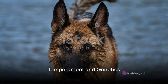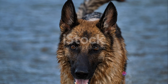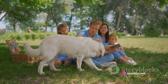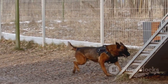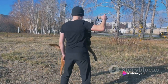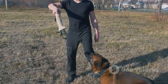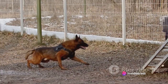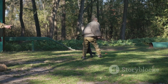Beyond their physical allure, GSD Blues are known for their unique temperament and fascinating genetic traits. These dogs carry a captivating blend of loyalty and intelligence. They form deep bonds with their families, often displaying protective behaviors that make them excellent guard dogs. Their intelligence is evident in their ability to learn quickly and adapt to various tasks, making them highly trainable. They thrive on mental stimulation, whether it's learning new tricks or solving complex puzzles. However, this loyalty and protective nature can also lead to behaviors such as excessive barking or wariness towards strangers — but with proper training and socialization, these tendencies can be managed effectively.